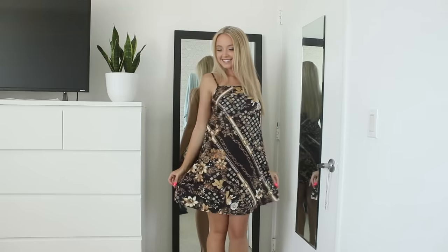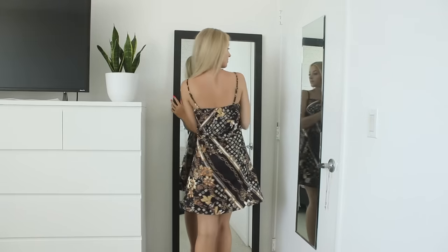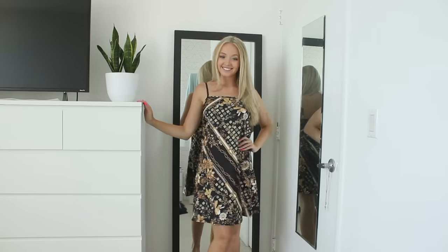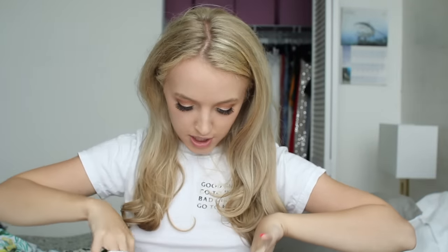This is just a black little shift dress. It's kind of a silky material and it does have adjustable straps in the back. It's just a black dress with this chain and floral design. I got this dress which was actually chosen by one of my Patreon patrons.